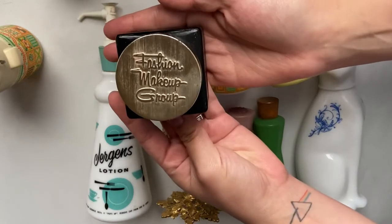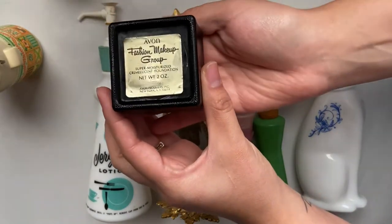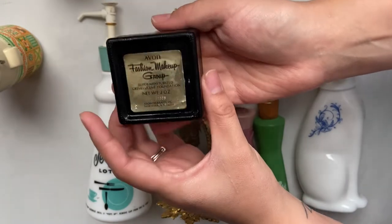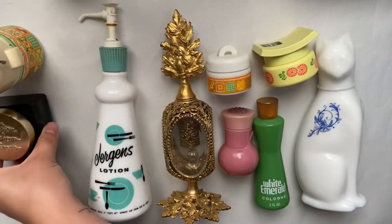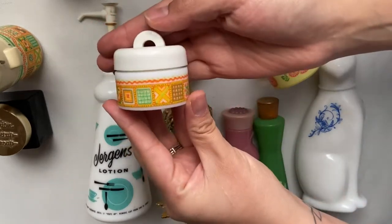Next, we have a foundation and on the top it says Fashion Makeup Group. Another bottle from the Patchwork line.